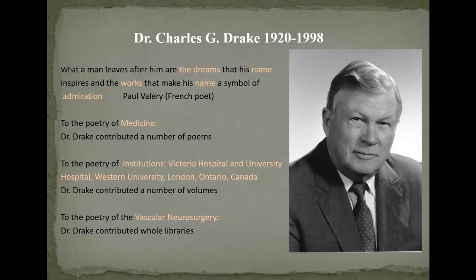As far as Dr. Drake is concerned, he, in his time period, was the most famous neurosurgeon in the world. Individuals came from all over the world to be involved in him being able to take care of them, especially with giant and very complex cerebral aneurysms. He worked at the University of Western Ontario in London, Ontario, and had spent his whole life there.